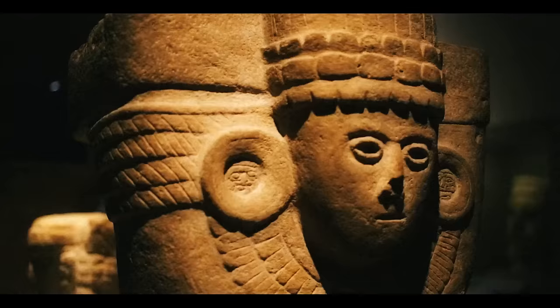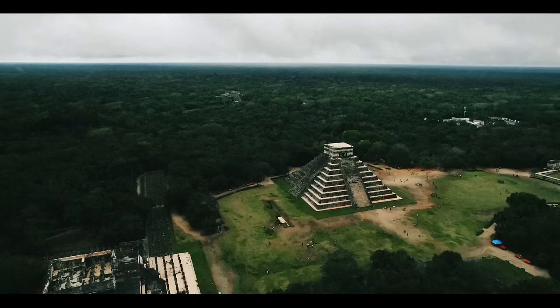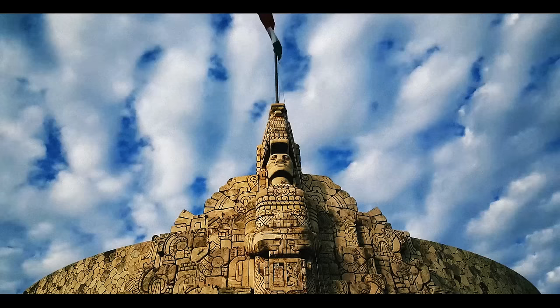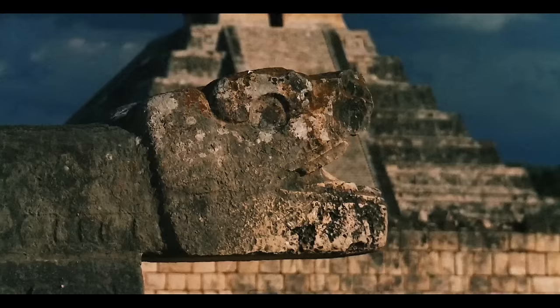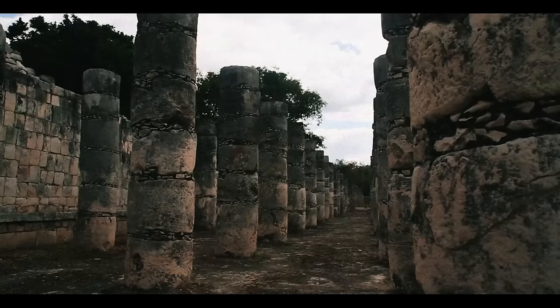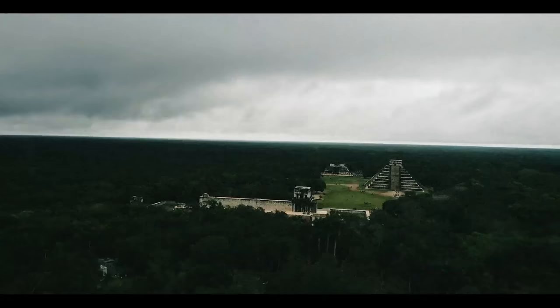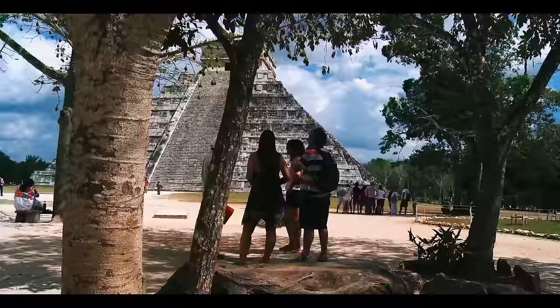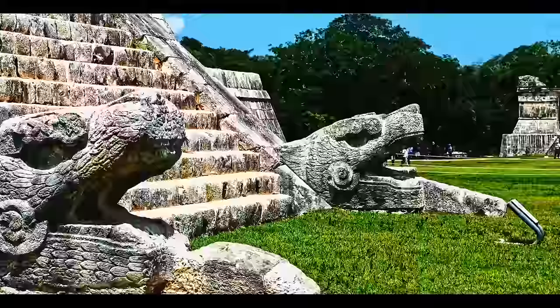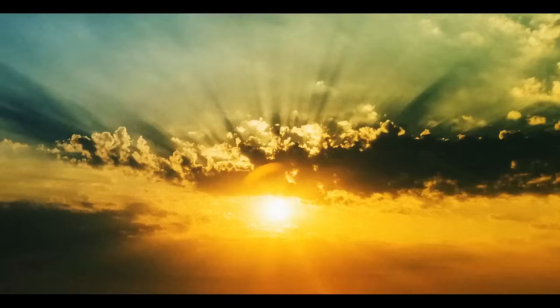Chichen Itza is an archaeological site with the best preserved pyramids on Earth. Located in Mexico's Yucatan State, this Mayan city is well over 1,500 years old. At its peak it was home to 35,000 people, and the site has a total of 26 ruins to be uncovered. The highlight is El Castillo, a tremendous step-like temple standing 80 feet above the ground. Its most peculiar feature is that it has 91 steps up each of its four sides, making 365 steps total — the number of days in the solar year.